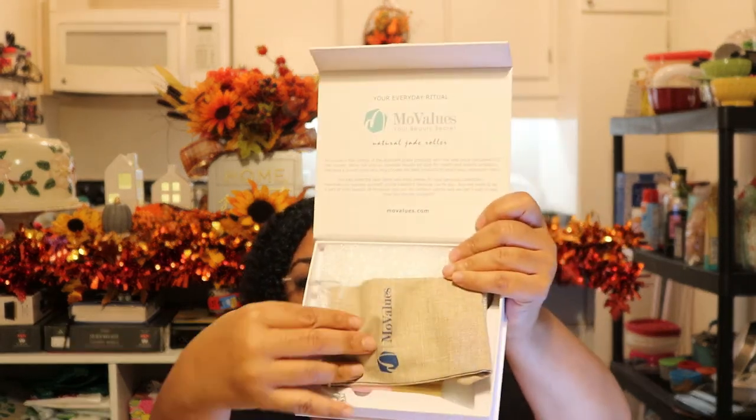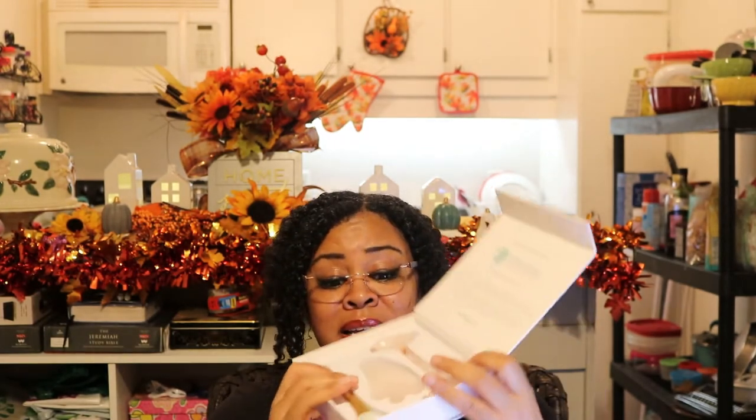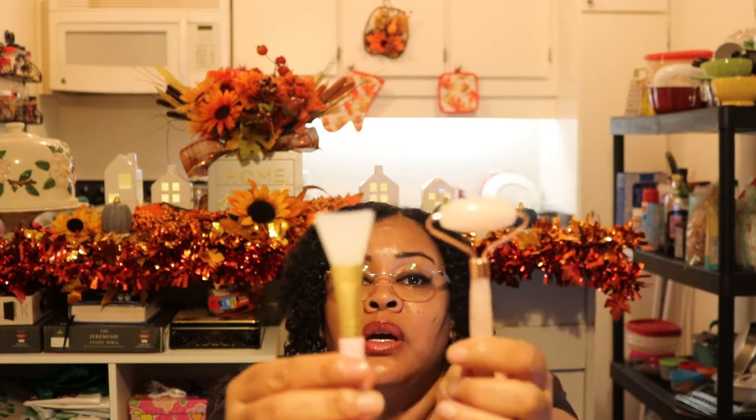Let me open it — inside it has this cute little drawstring bag for traveling. Here's the set — it comes in green as well. I want to see how this works first. This is what you're supposed to use: you massage your face with it for blood circulation. The jade is supposed to be really good for your face — I'm going to do more research. I think this smaller part goes around the eyes and the larger part goes all over the face. I've even seen people use it while washing their face.